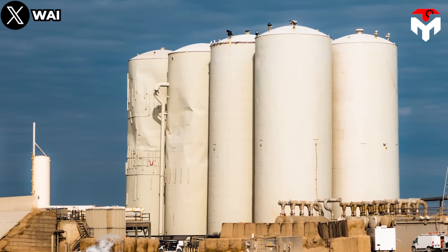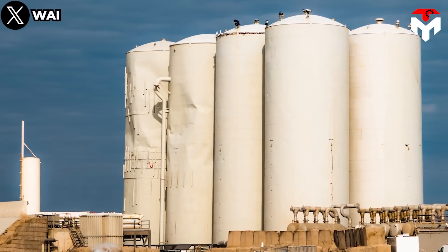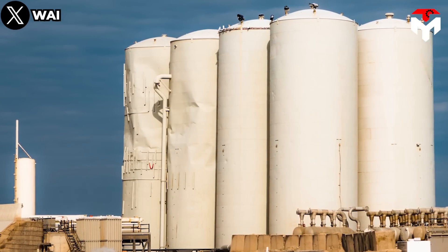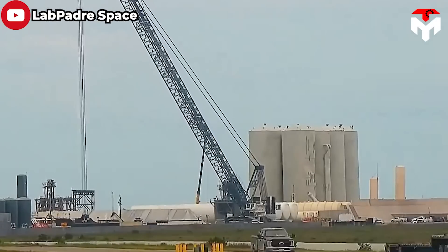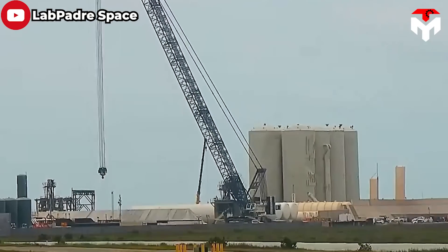There are many dents on the external shell of the two closest tanks to the pad, and it would be dangerous if there were any leaks here. Those vertical tanks might be one of the major mistakes that SpaceX has made.